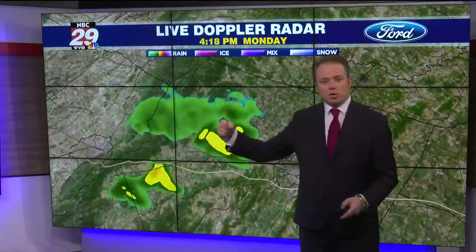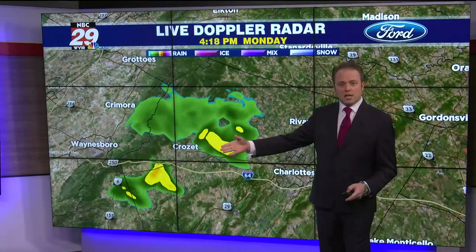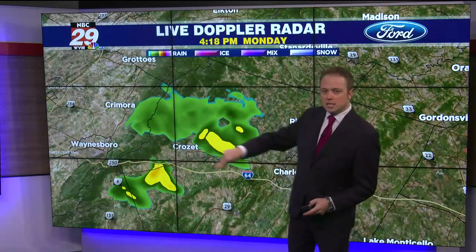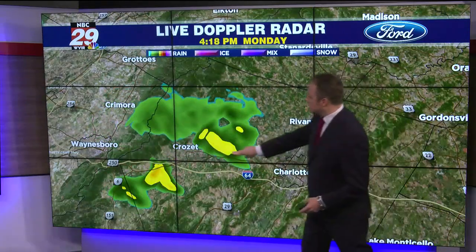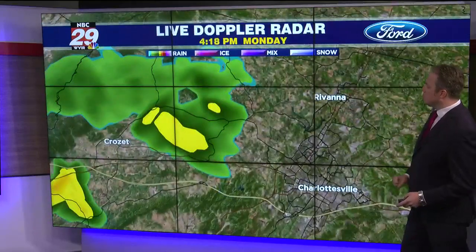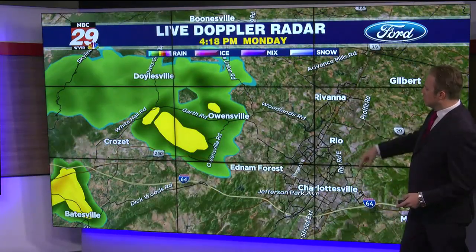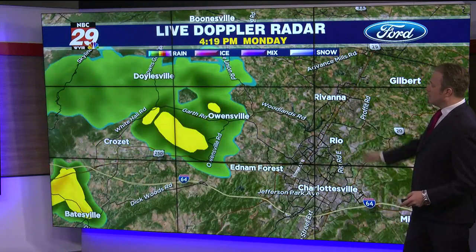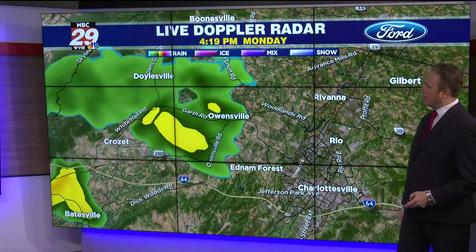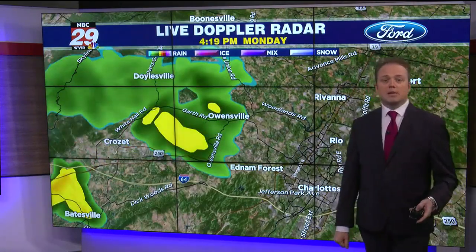NBC 29's live Doppler radar is showing just a little shower trying to pop up now as it crests over the Blue Ridge Mountains near Crozet. You've missed out on the rainfall over the past couple of days, but a little shower passing by your neighborhood along the I-64 corridor, Route 250, Route 6, moving closer into the Owensville vicinity and Doylesville. It may hold together and impact areas north on 29 into Earlysville, and perhaps Charlottesville may get a few sprinkles or a ground-dampening shower in the next half hour.